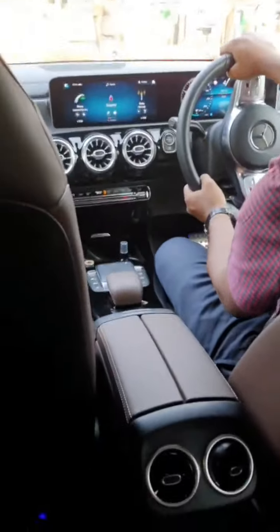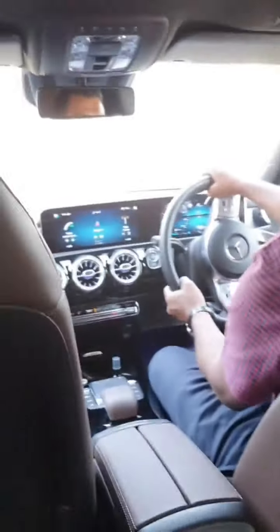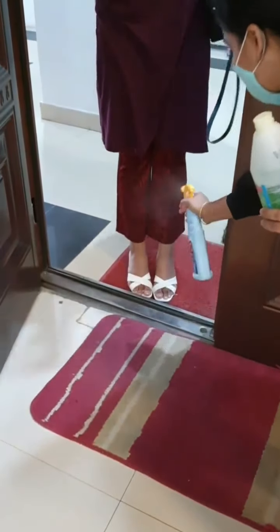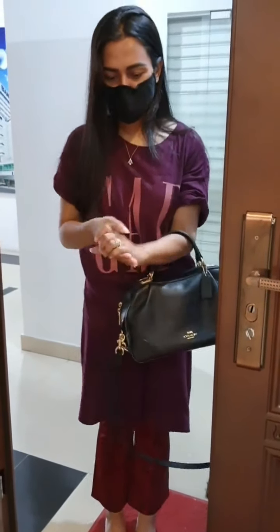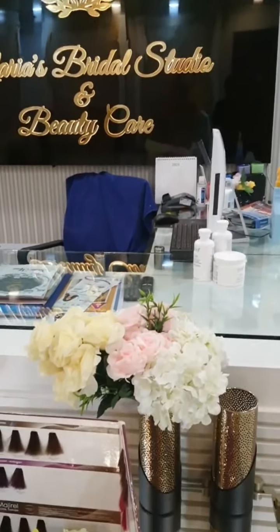Hi everyone, welcome to another video. Today I am going to visit my own salon. Because of COVID, I am going to maintain my shop and we have reopened our salon one more time. So basically I am going to go to Maria's Bridal Studio and Beauty Care.